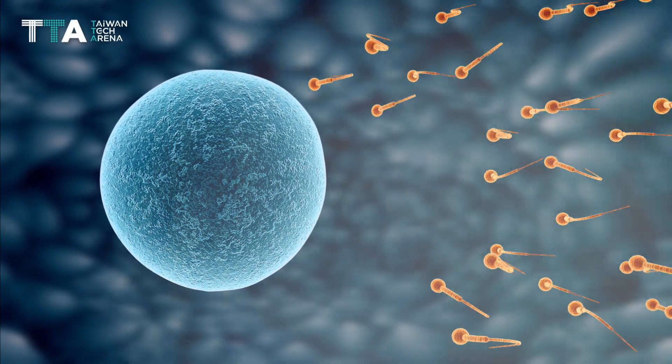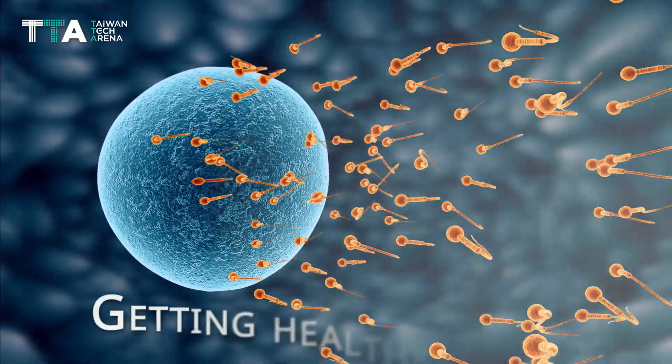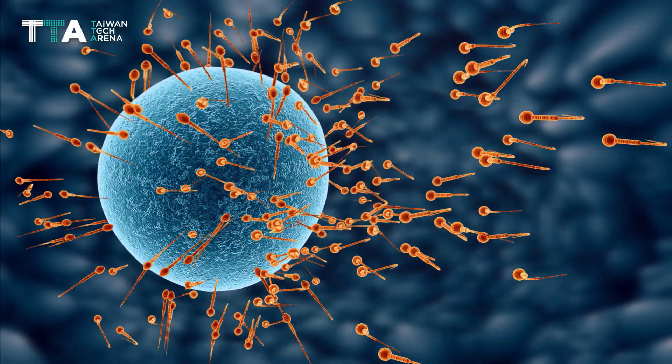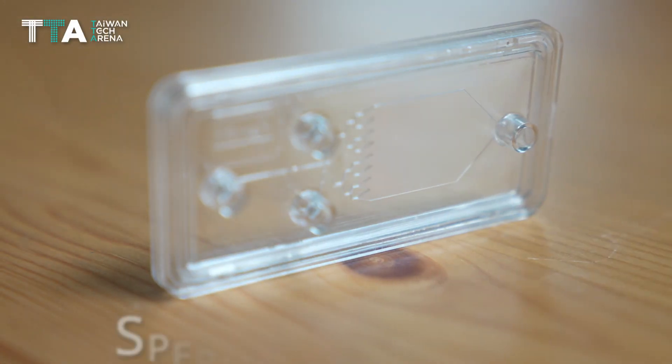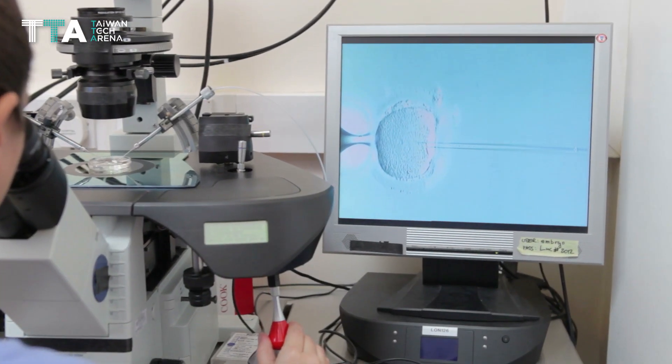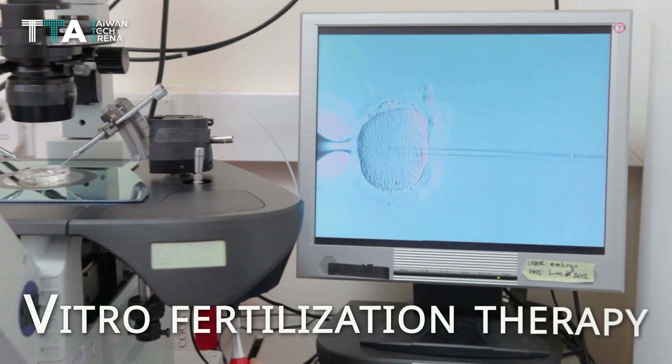IPREG addresses male infertility by tackling the difficulty in obtaining healthy sperm. IPREG has developed a sperm sorting chip to collect healthy sperm before placing it into in vitro fertilization therapy.